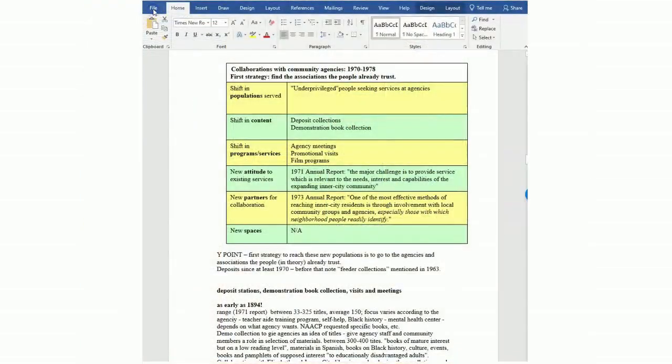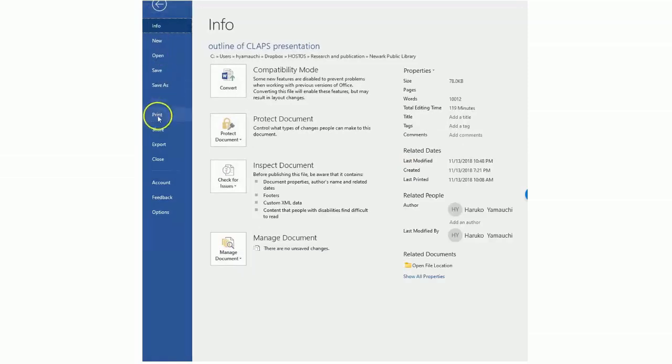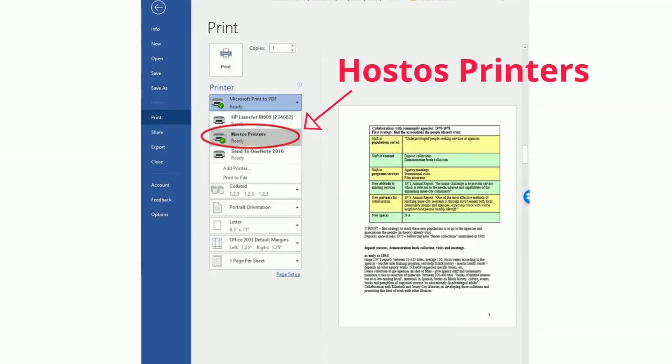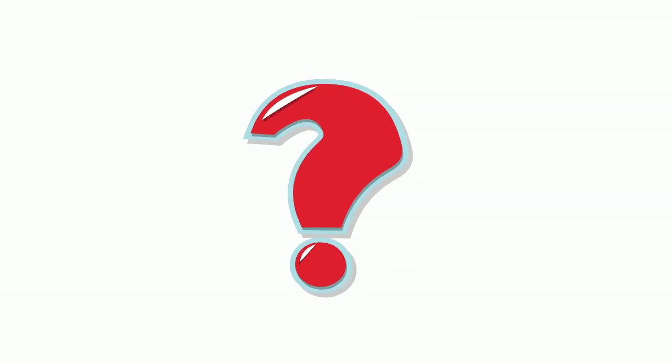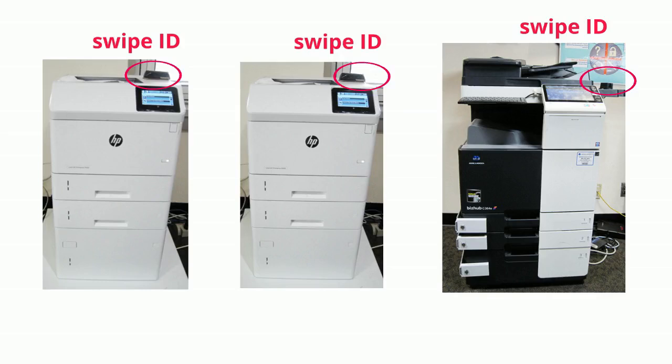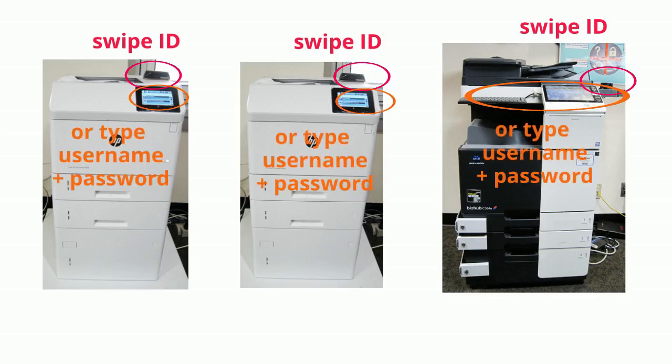When you're ready to print, just send your print job to Hostos's printers, and then enter the same Hostos username and password. How do you know which printer to send it to? You can go to any printer. Your paper won't actually print out until you go up to a printer and swipe your ID, or type in your username and password.